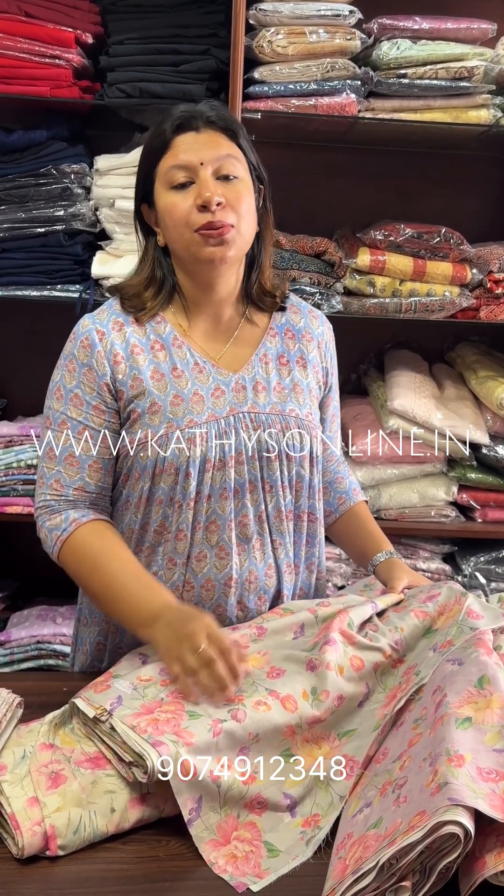This is the Cuttite website — www.KathysOnline.in. The spelling is K-A-T-H-Y-S. This is Kathy's Clothing Store.